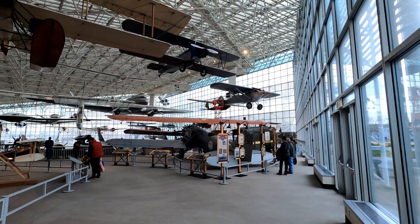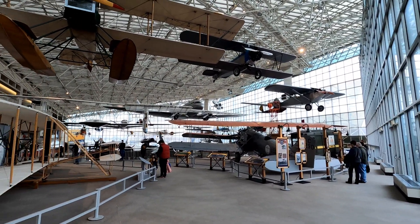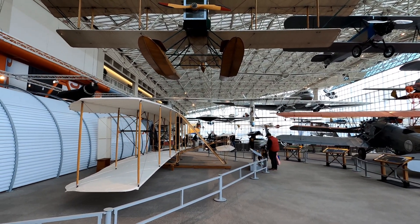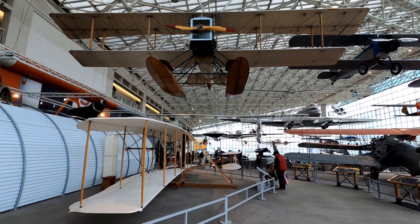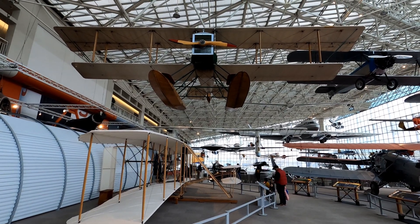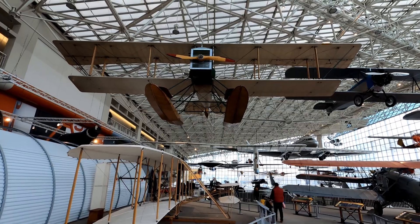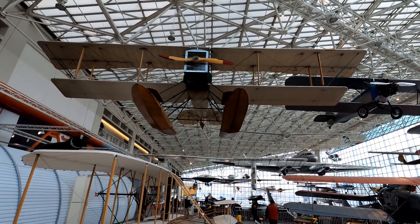Just entering the main gallery, we're going to explore a bunch of these planes. Over here there's a section dedicated to early planes. This is a replica of the Boeing Model 1, which is Boeing's first plane, built in 1916.